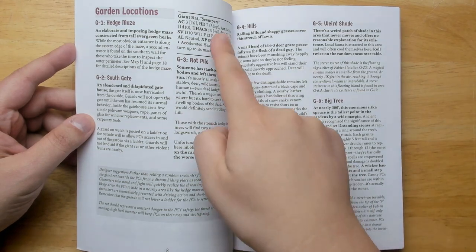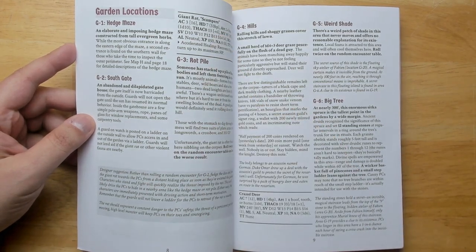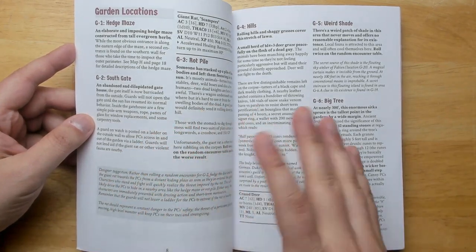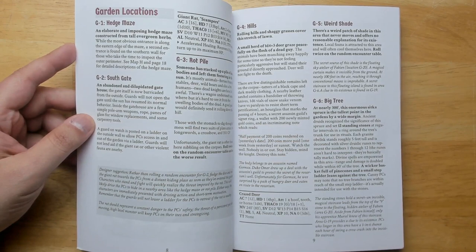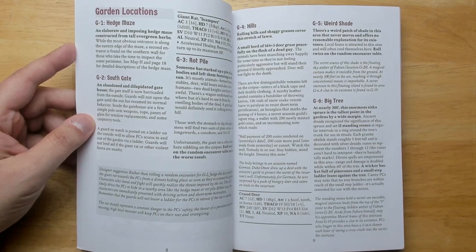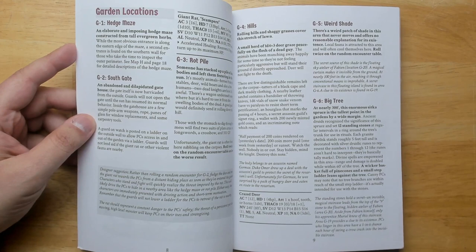One fun monster is the giant rat Scampers — once a normal rat on an NPC who died in the garden, now mutated into a giant rat with seven hit dice, which is really high for an adventure recommended at about level three. It advises you that right as players go over the wall, have the rat charge them from a distance so they immediately know it's a major danger and it keeps them moving. I really like that idea — putting a powerful, overleveled monster is a great way to keep players scared and on their toes.